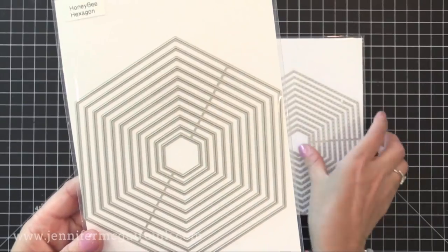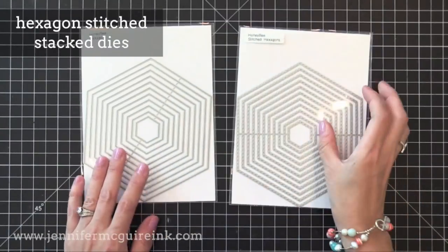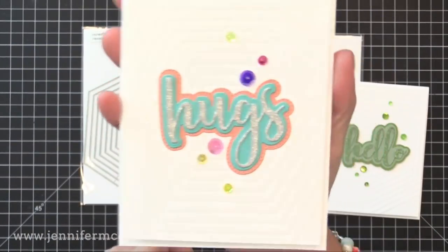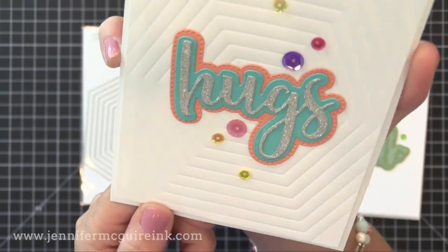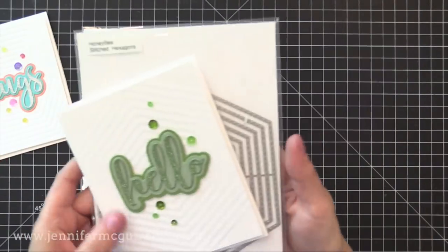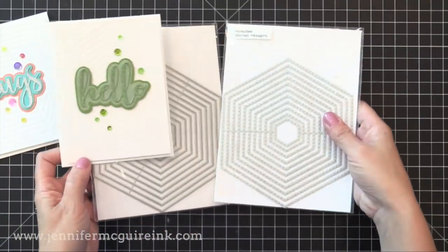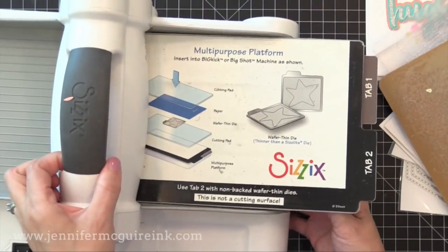Now there are two stacking die sets in this release. We have the Hexagon Solid, which cuts lots of different sizes of hexagons, and we have the Hexagon Stitched Stack dies, which doesn't cut the paper but instead puts faux stitching. You can use these together or separately. I use them on the background of these cards. For one, I used an embossing pad along with the entire set of hexagon dies to make an impression on the background. On the right I used the entire set of stitching dies to do an impression — look at all that detail on the background. I like when you can take a white background, add a little interest, and keep a clean and simple card.